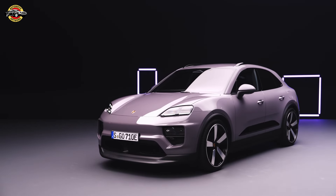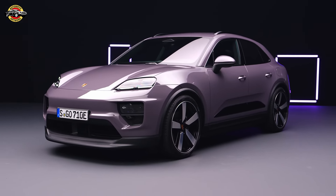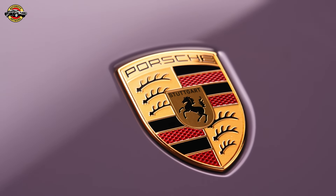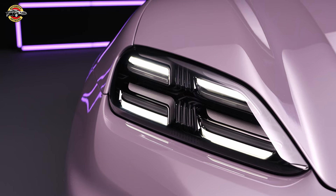Hello, automotive enthusiasts. Welcome back to AutoMoto Network. I'm Avdesh, and today we've got some electrifying news from the world of Porsche. The iconic Machin is back, and this time it's going all electric. Let's dive into the details of the new Machin, a true masterpiece of e-performance and Porsche innovation.